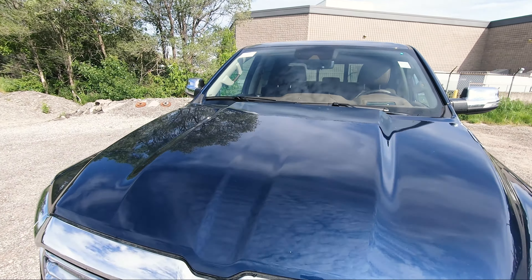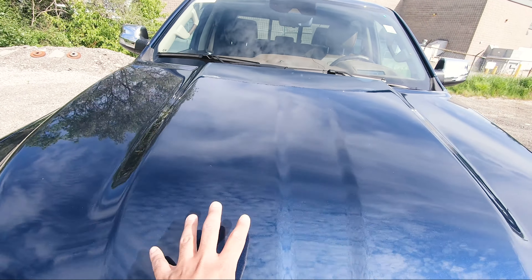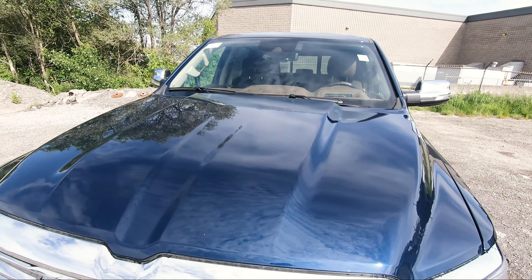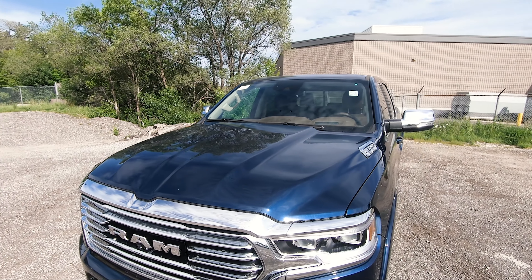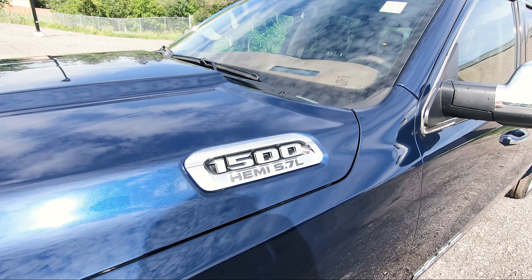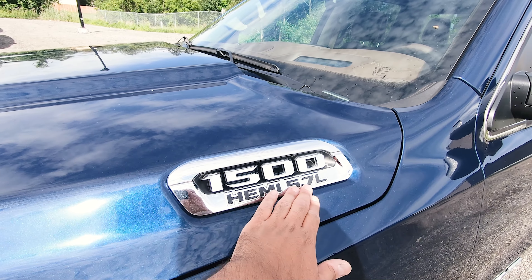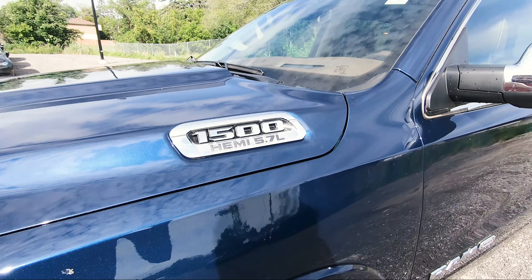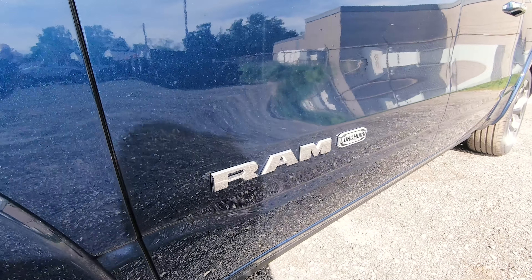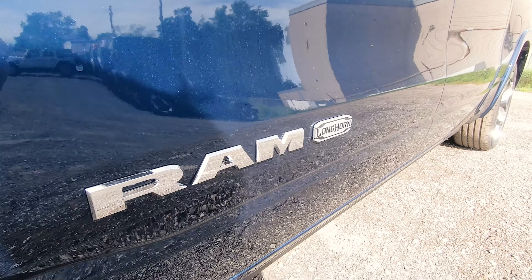Up top on the hood, you've got a traditional 1500 hood. These lines look very, very nice; if you take a look at it in person, these lines just make this hood stand out even more. This being a V8 Hemi, you've got your 1500 badging here in chrome as well and then the Hemi 5.7-liter badging. And on the side, you've got Ram and then Limited Longhorn Edition badging as well.